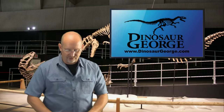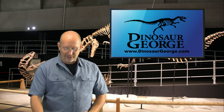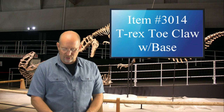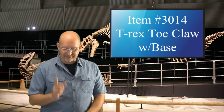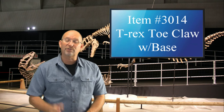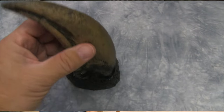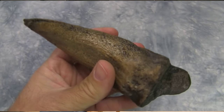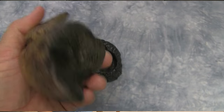Greetings, everybody. This is Dinosaur George from DinosaurGeorge.com, answering the questions I get from around the world. This is episode 178, and in it we are highlighting a T-Rex toe claw that sits on a removable base. It is item 3014, and it retails for $20. It's cool because it comes off the base, so the base makes it neat for display purposes, but you can also pick it up and look at it three-dimensionally. This is a really nice piece.